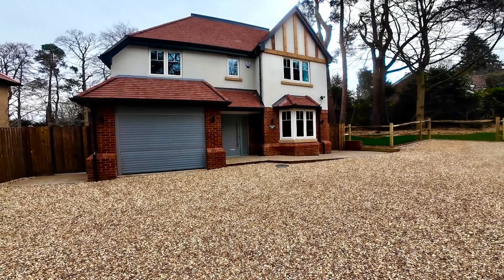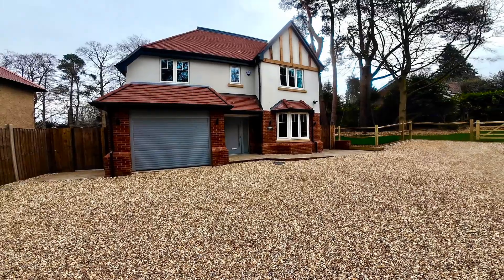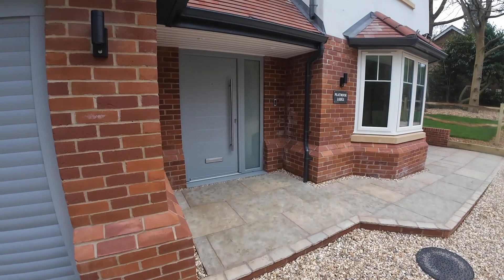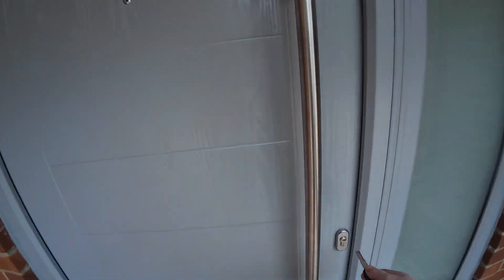Hello, today I'm going to take you through the plumbing and heating installation in this new family home. This is a large property with some good features, but the real highlight is the heat pump system that I have installed. So let's take a look.